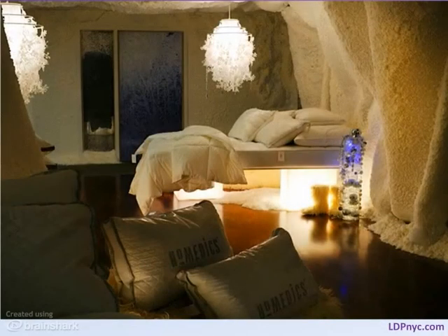Everything comes together to reinforce the cold, icy feeling. Many customers comment that the space actually feels cold even though it isn't. The experience of the showroom transcends reality, and it's a huge success.